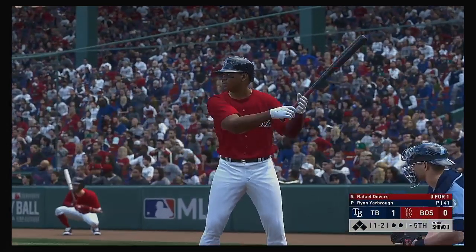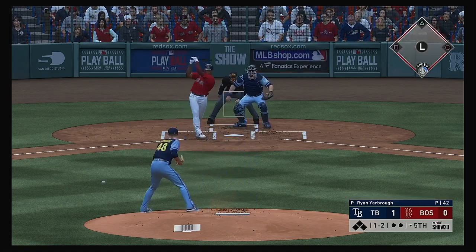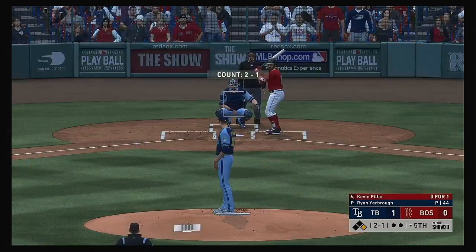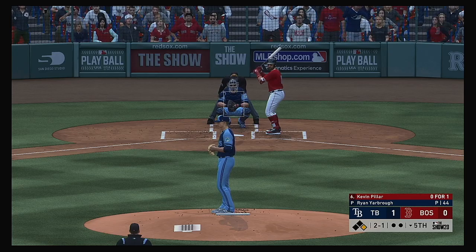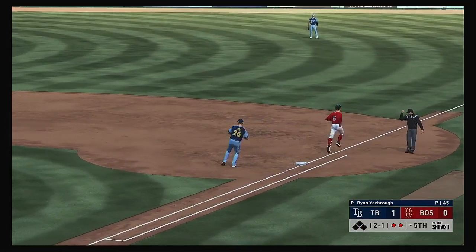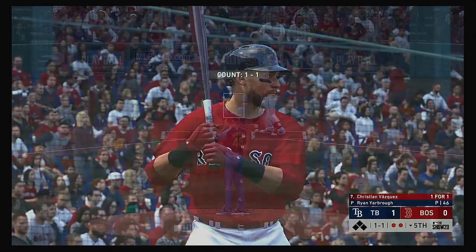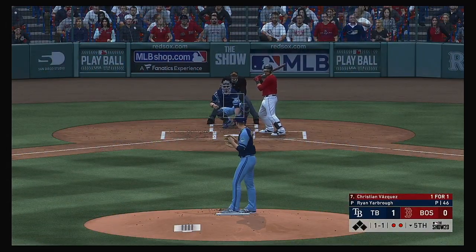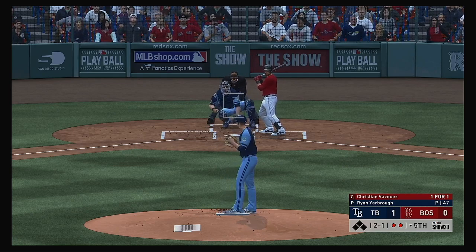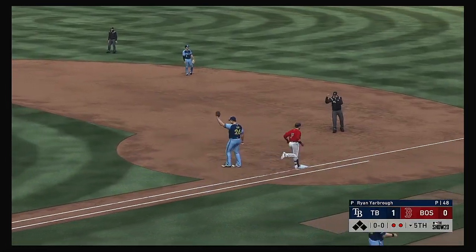Rafael Devers the next to bat, 0 for 1 for him here in this one. This is drilled but right into the shift — oh and it eats him up a bit. Right back to him on the mound and there's one down, and they turn the double play. Bases are empty now after the double play. Now it'll be the catcher Christian Vasquez — 1-1, misses for the second ball. This one's down to third — oh what a play, he gathers the throw, got him.